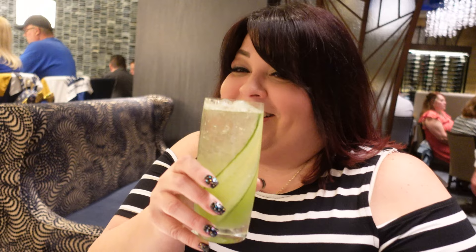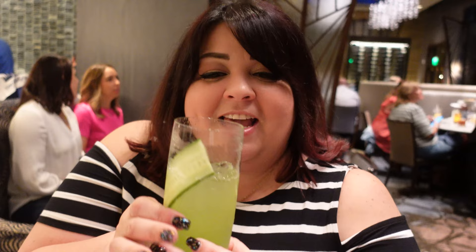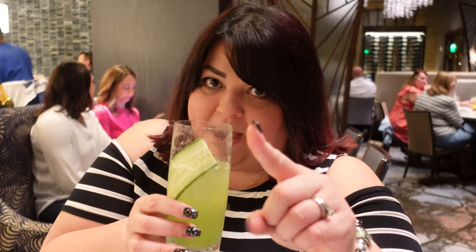Cheers! The Cucumber Collins tastes a lot like cucumber — very refreshing. At first it wasn't sweet, but that's because all the flavor was on the bottom. Once I mixed it, it had more cucumber flavor and was sweeter. I was getting seltzer water because it was sitting on top. Now that it's mixed, it has a darker green color. Remember, guys — mix your drinks when you get this one! The seltzer water is the last thing they put on, so it sits on top. Mix it and it becomes a fantastic drink.